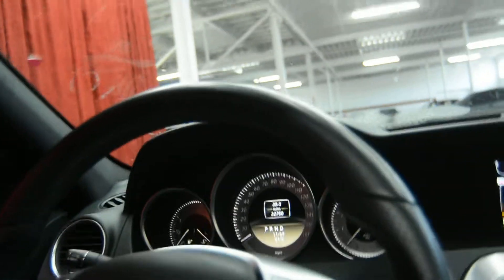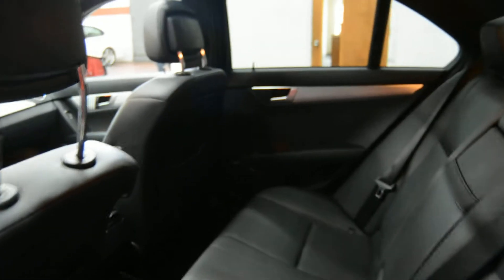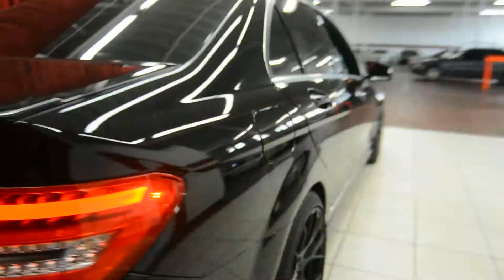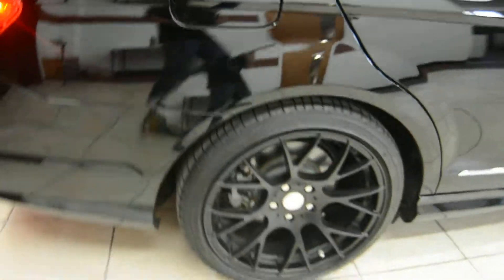Now let's take a look around the vehicle. Here we have a closer look at our back interior, and as we come around the back, here we have our beautiful taillights and custom rims.